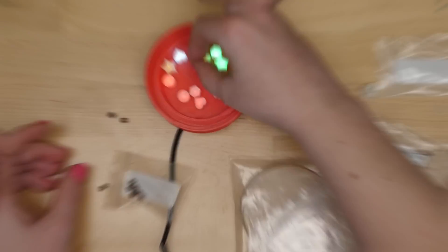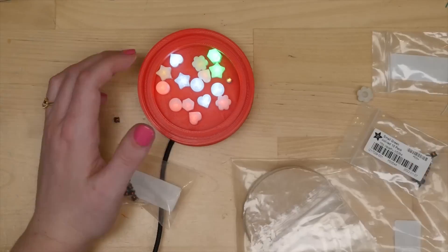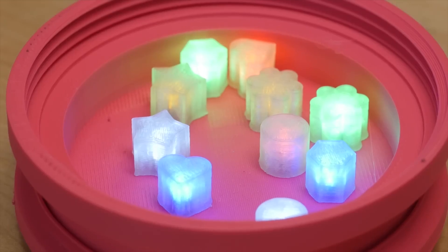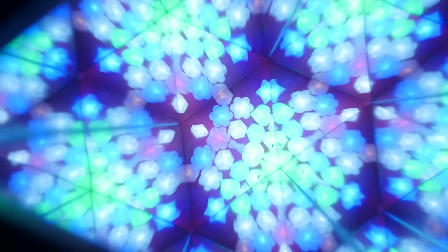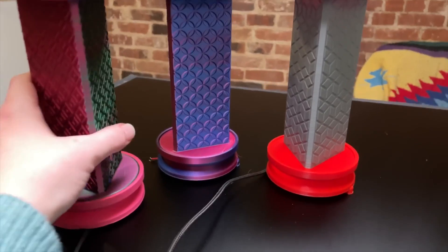Deborah Ansell of Geekmom Projects and Becky Stern have teamed up to create a project video for Deborah's 3D printed LED kaleidoscope. The really cool idea here is that Deborah is using wireless induction-powered LEDs. These LEDs are encased in little 3D printed shapes that help to diffuse the light, and because they're wireless, they can freely shift around as you turn the end cap, just like a conventional kaleidoscope. You can find everything you need to make this project yourself by following the link in the description.